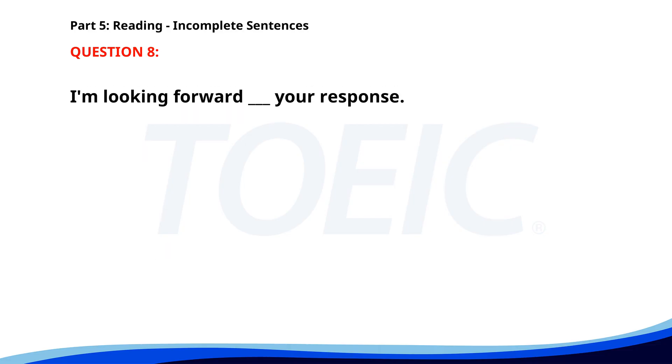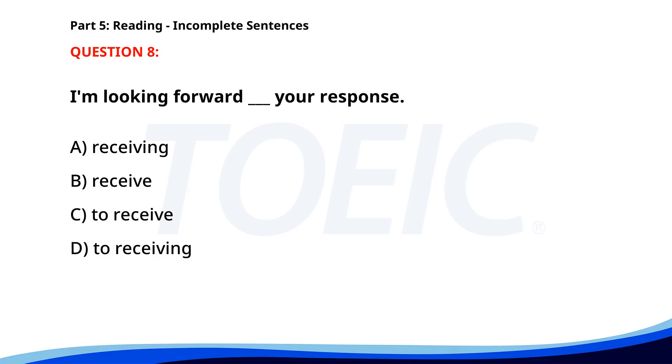Number 8. I'm looking forward ___ your response. A. Receiving. B. Receive. C. To receive. D. To receiving. The correct answer is D. To receiving.